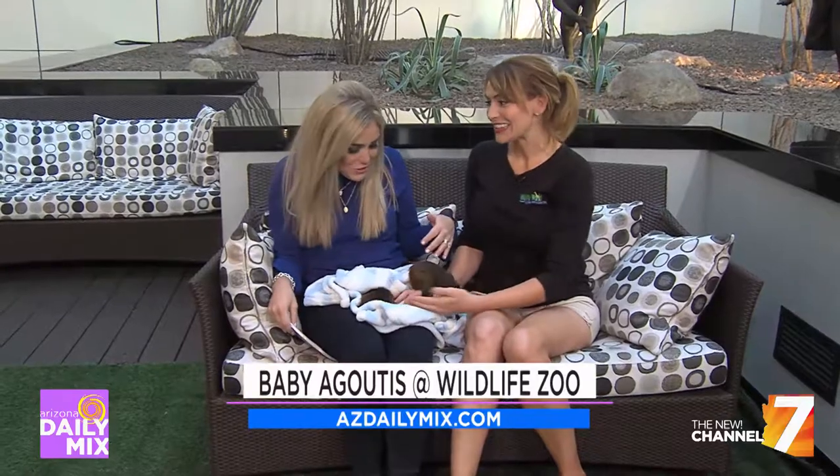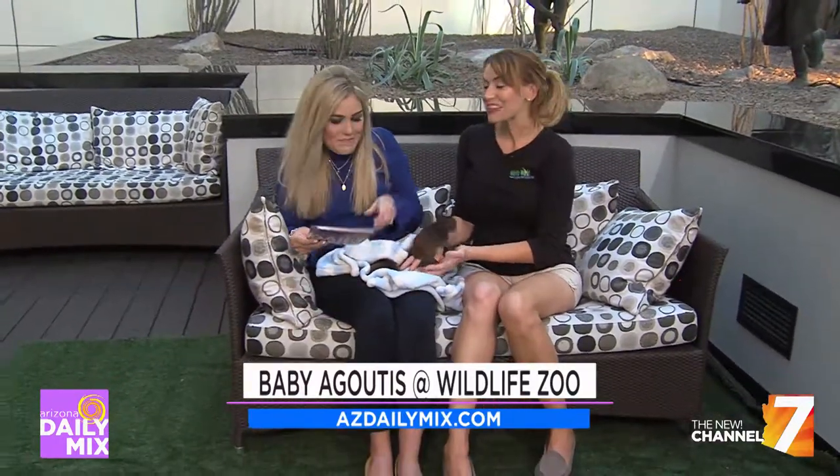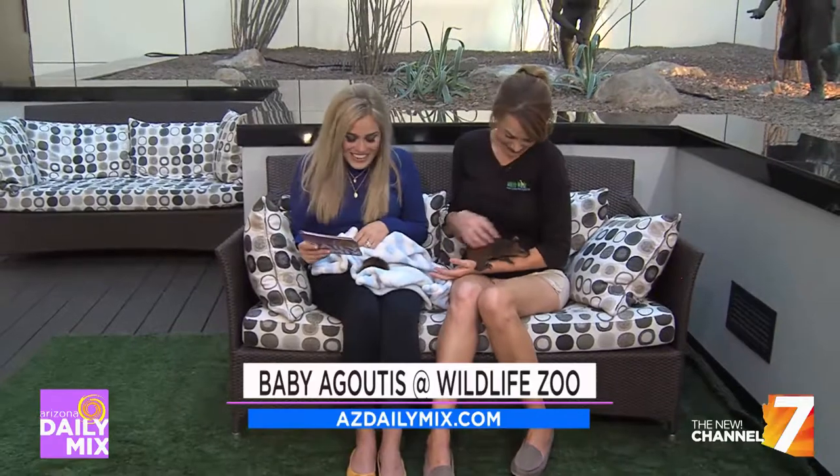The two baby agoutis are named Rosebud and Lily. Thank you so much for joining us.